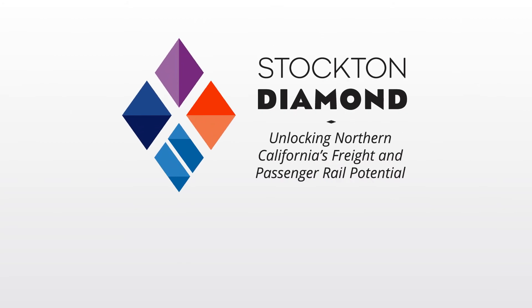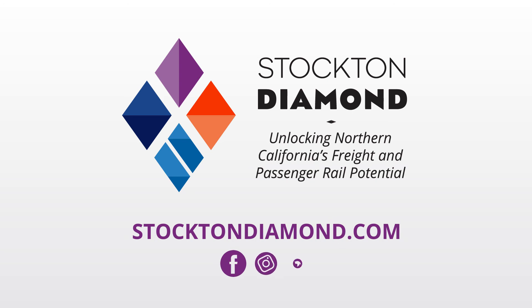Learn more about this vital transportation improvement project at StocktonDiamond.com or follow us on social media.